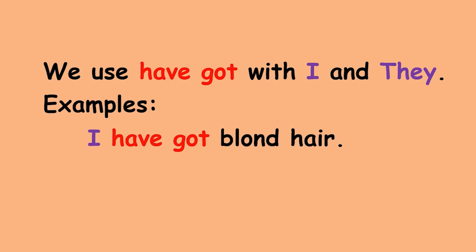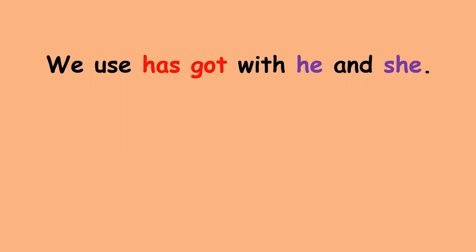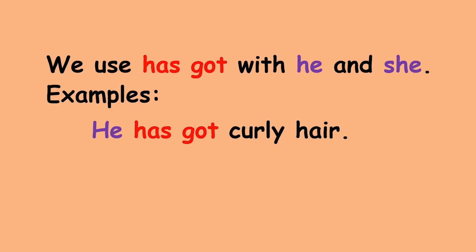We use have got with I and they. Examples: I have got blonde hair. They have got blue eyes. We use has got with he and she. Examples: He has got curly hair.